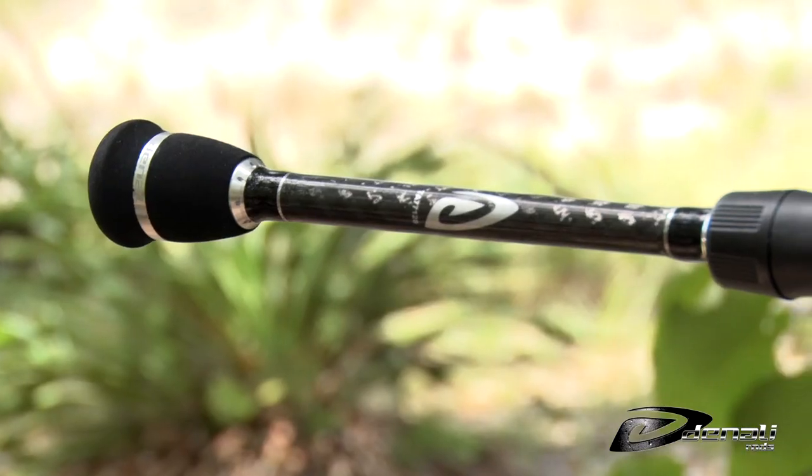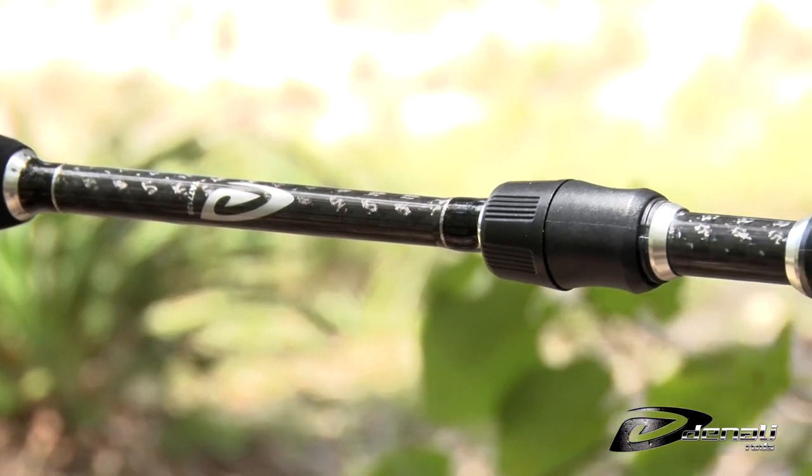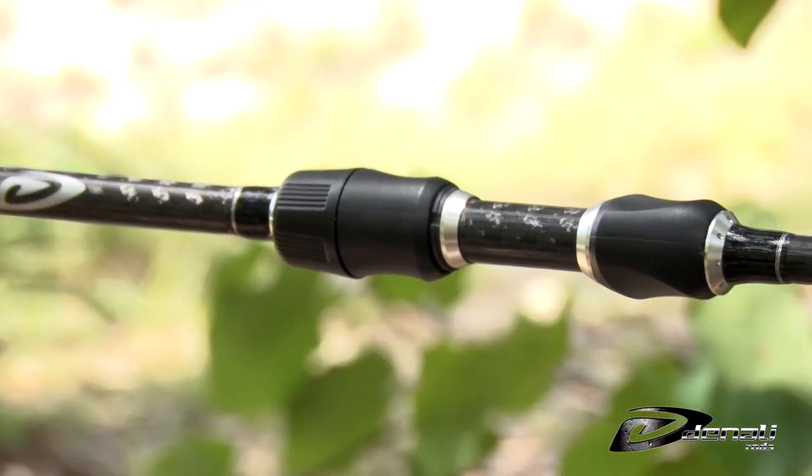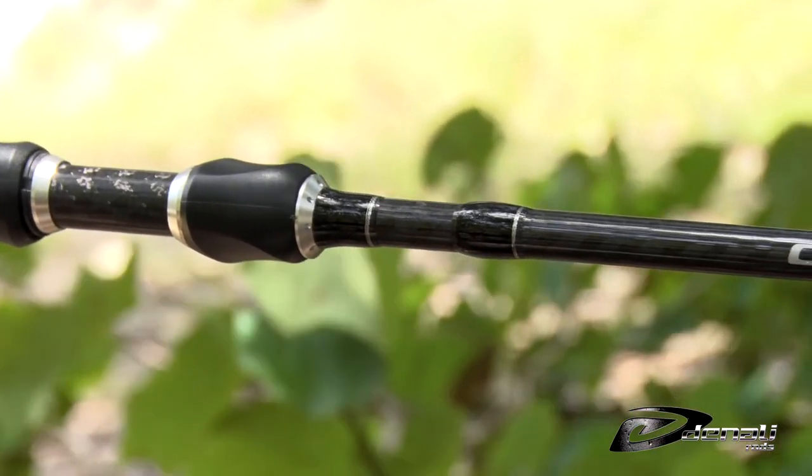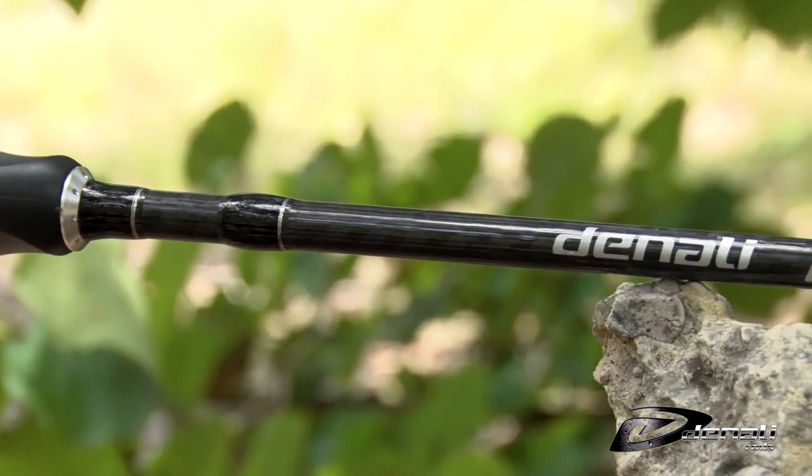The Myriad series features all the cutting-edge technologies anglers have come to love in our bass rods, including split grips, super-sensitive high-modulus graphite, and aggressive styling with a budget-friendly price point that will leave some change in your pocket.